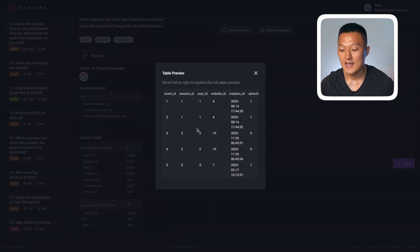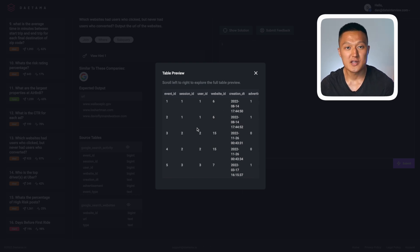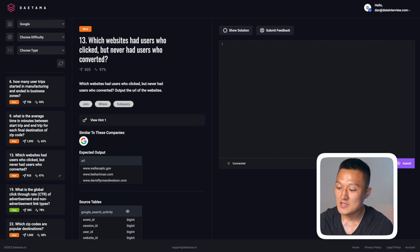The activity table contains key information like event, session, user, website ID, creation date, advertisement, and event type — though not all columns are needed here. The Google search websites table gives us website ID and URL. To solve this, the first step is to identify which website IDs had clicks but no conversion. Right away, I can think of the keywords we'll need: DISTINCT, WHERE, a subquery, and some sort of JOIN to get website IDs that had clicks but no conversion.